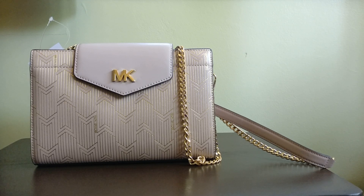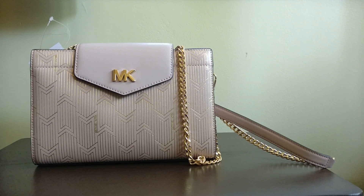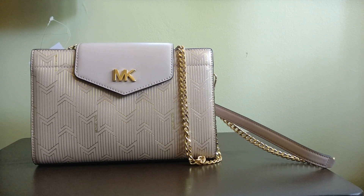Hey guys, welcome back to my channel. So today I want to hop on and show you this Michael Kors crossbody bag, but before I get started I do want to say thank you to those of you who have subscribed, and if you haven't subscribed already please consider doing so.